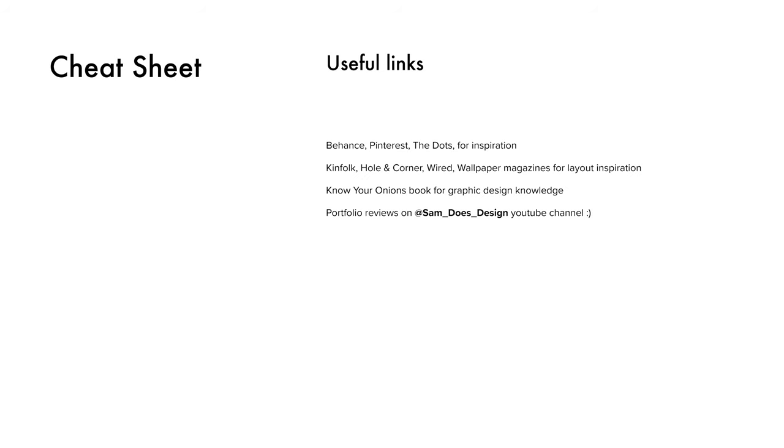This is the time people normally start taking out their notebooks to jot things down. Don't forget that you can check out Behance, Pinterest, The Dots, and similar web pages for inspiration — but you can also look at physical magazines like Kinfolk, Hole and Corner, Wired Magazine, and Wallpaper. You can look at those for the way they use layout and typographical elements to really tell the story and make the images speak for themselves.